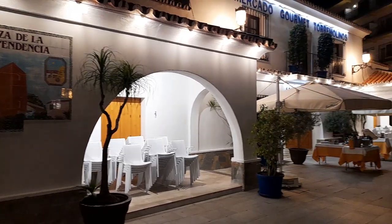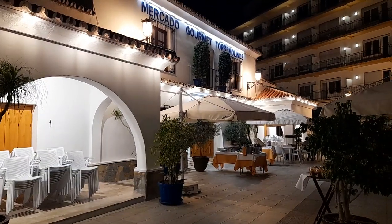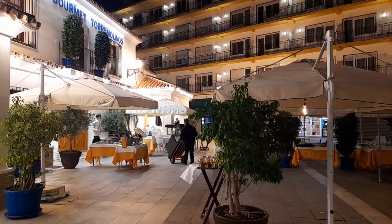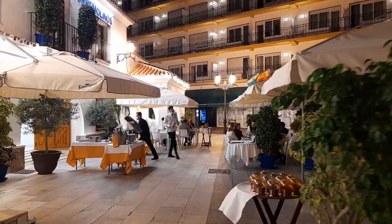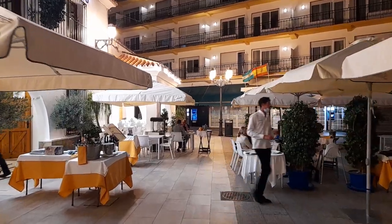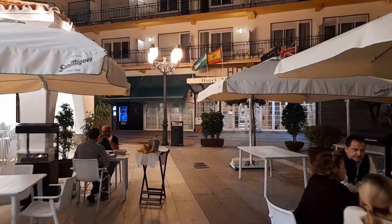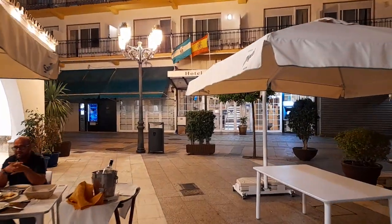We're at the Mercado Gourmet Torremolinas here, just closing up for the night, and there's a few more hidden gems I've found just off the beaten track. Let me know if you've been in the comments. I'll take a wee wander around here.